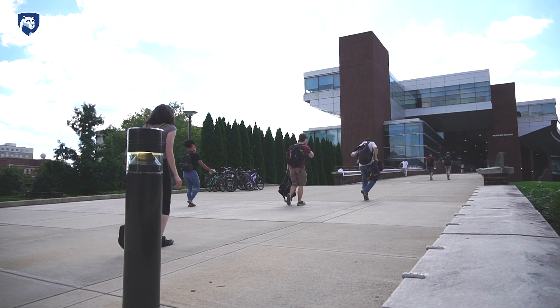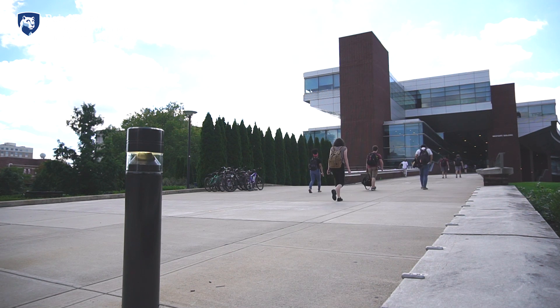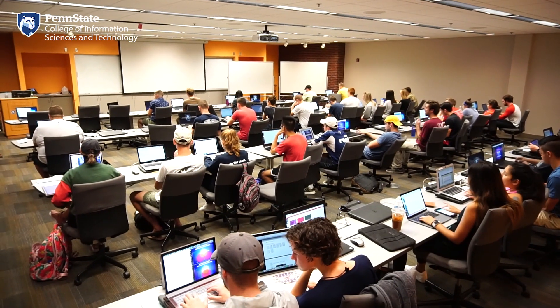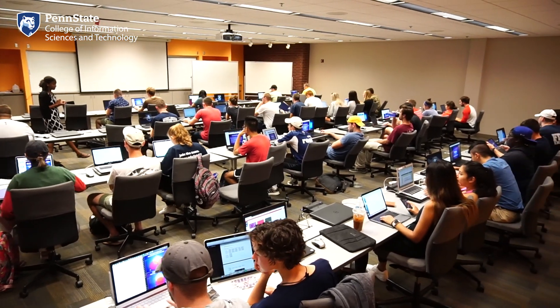True to its inspiration, you'll see plenty of people making their way across the bridge and catching up with friends and classmates. It's one of the most popular photo spots on campus and a great place to catch a sunset. IST classrooms, faculty, and staff are housed on the east side of the building, and departments from the College of Engineering are on the west side. Let's go inside to check it out.